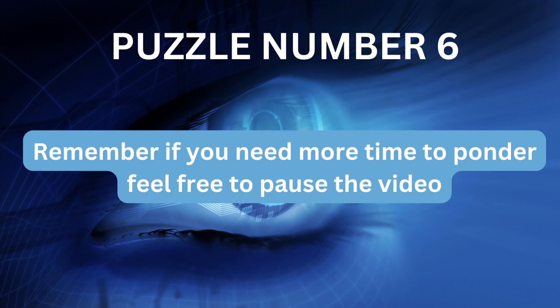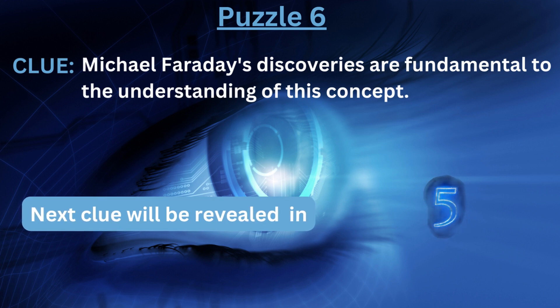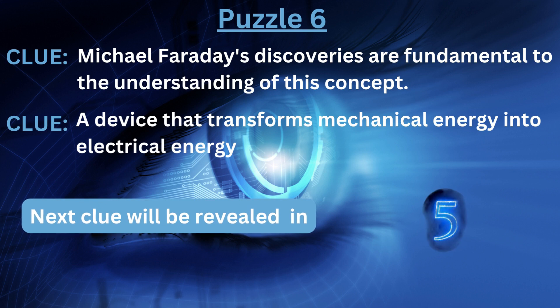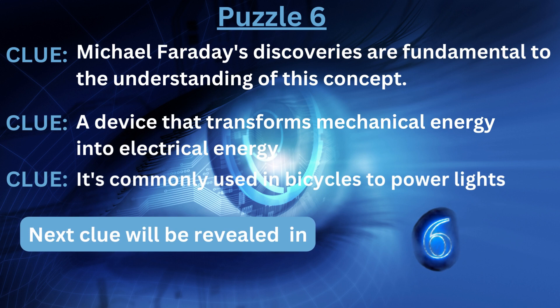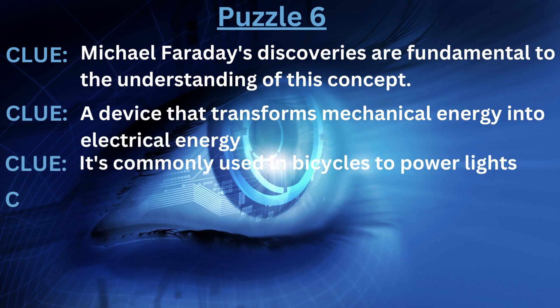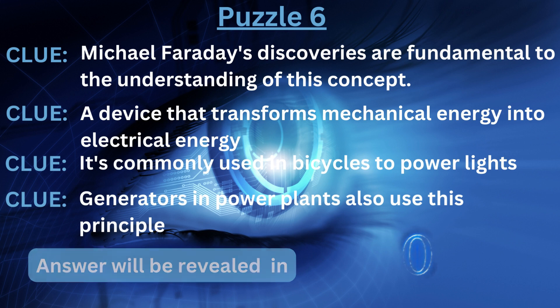Puzzle number six. Remember, if you need more time to ponder, feel free to pause the video. Clue number one: Michael Faraday's discoveries are fundamental to the understanding of this concept. Clue number two: a device that transforms mechanical energy into electrical energy. Clue number three: it's commonly used in bicycles to power lights. Clue number four: generators in power plants also use this principle. The answer is... Dynamo.